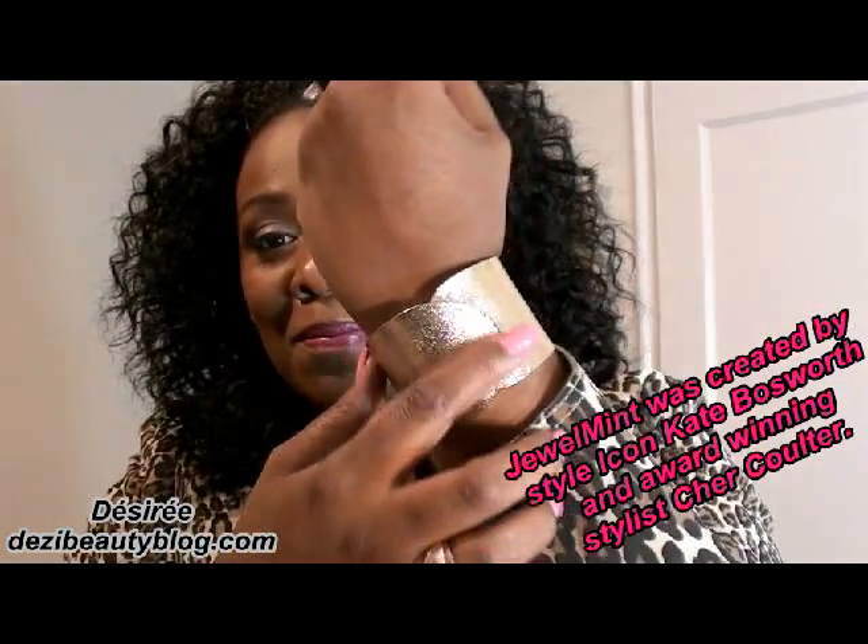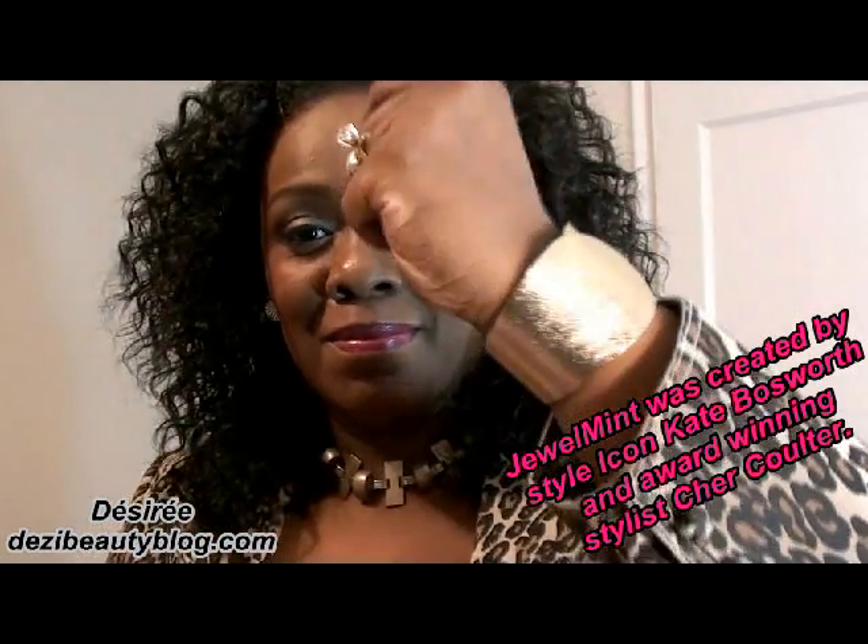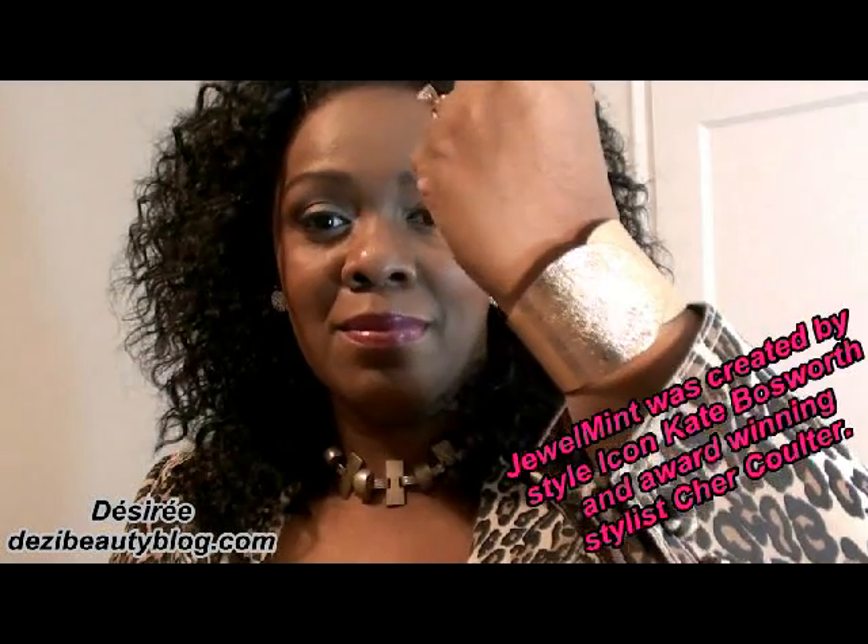So I'm going to start with the jewelry first. This is a beautiful golden cuff bracelet, very wide, easy to get on and off, and I love this bracelet a lot. Guys, don't forget that if you're interested in anything you see here by Jewel Mint and you want 50% off your first purchase, please click the links below.